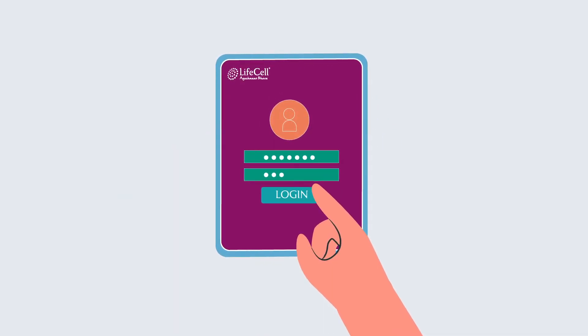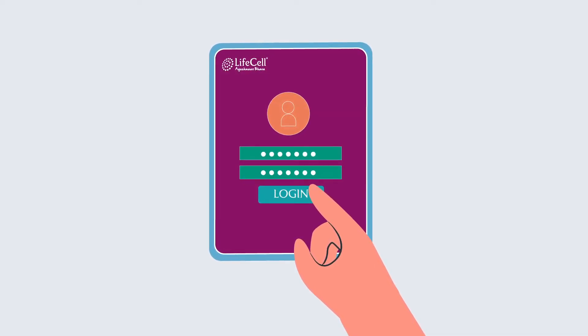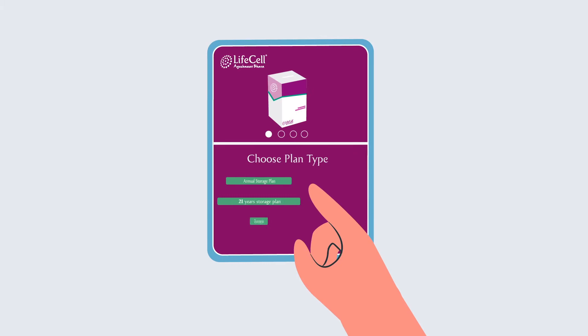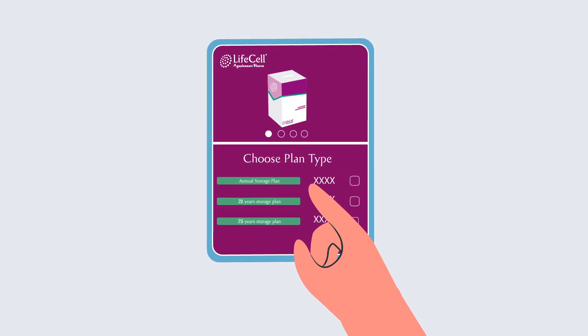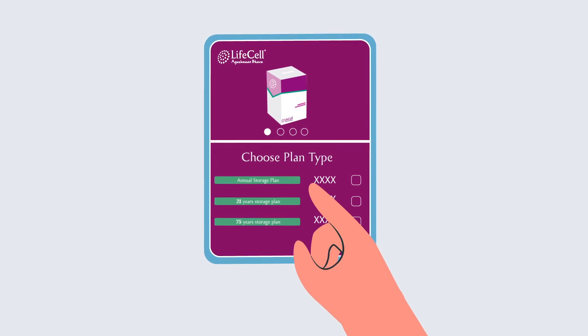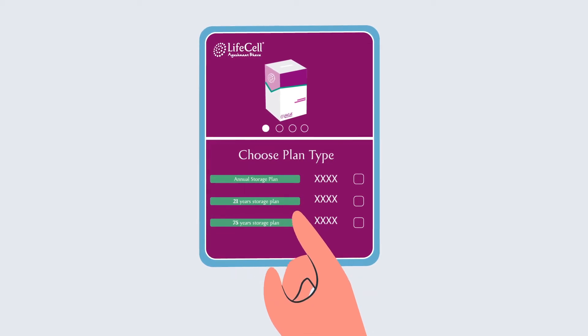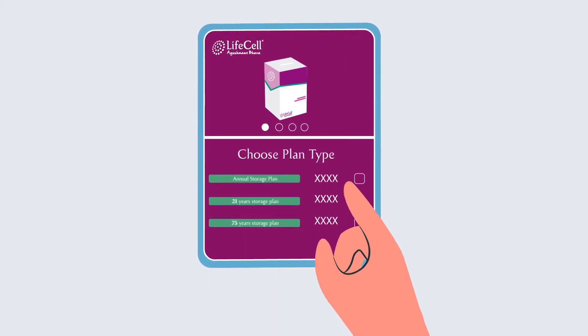Sign up for LifeCell's Community Stem Cell Banking program a few weeks before your estimated date of delivery. To sign up, you'll begin with choosing the right storage plan based on your needs. You can choose one from LifeCell's three storage plans: Annual storage plan, 21 years storage plan, or 75 years storage plan.